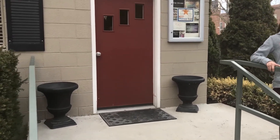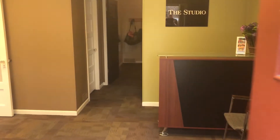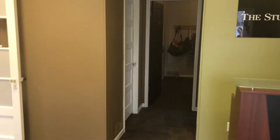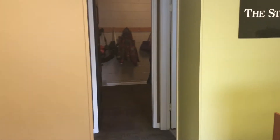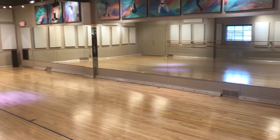When you enter our Indianola location inside the studio, you will find a dressing room, restroom, and a waiting area for parents that looks into the spacious studio. Each studio has large viewing windows so you can watch your child's progress each week.